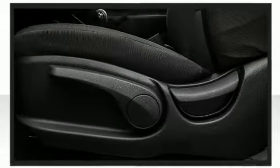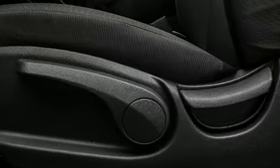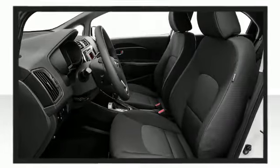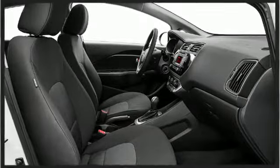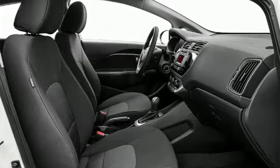Conveniently controlled via the audio system and steering wheel mounted controls, driver and passenger safety is priority number one for Kia. Carefully placed front and side airbags, three-point seat belts, and a tire pressure monitoring system are just a few of the features included in the Kia Rio to ensure the safety of you and your passengers.